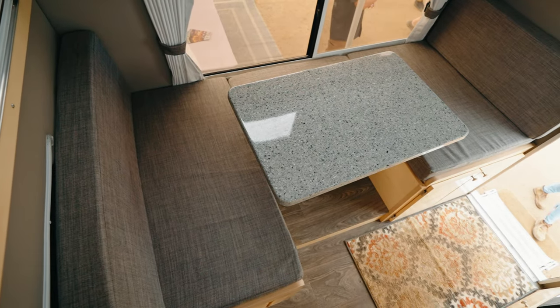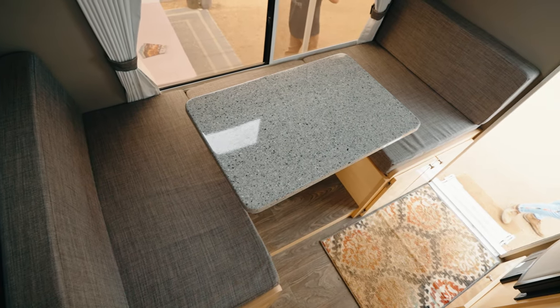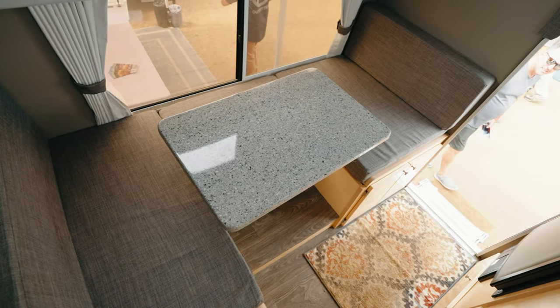Another great feature on this one is the full U-shaped dinette. Rather than being squeezed shoulder to shoulder on a couch, you've got the whole U-shaped dinette where you can sit across from each other instead of being crammed in.